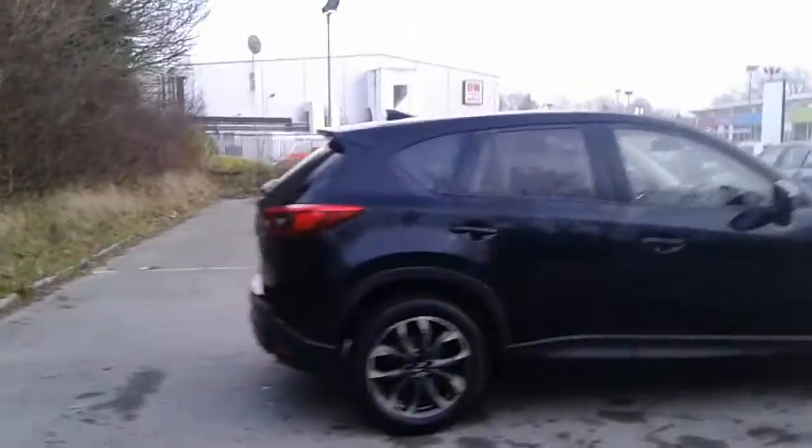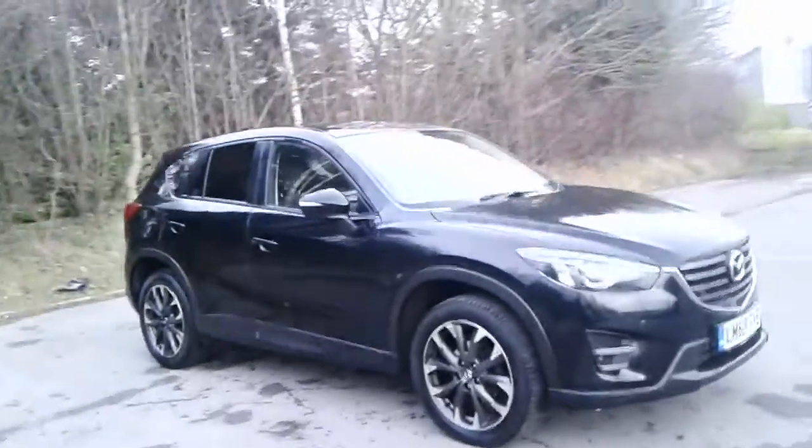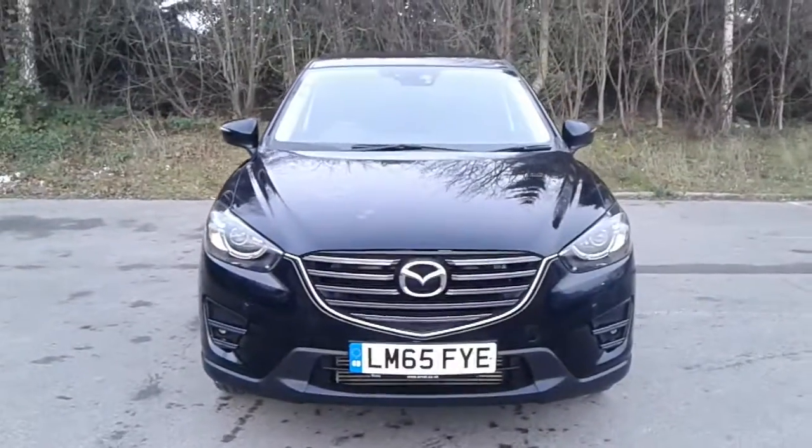And there we have the 65 plate Mazda CX-5 Sport Nav. To arrange a viewing or book a test drive, please contact Pentagon Mazda at Lincoln Tritton Road.